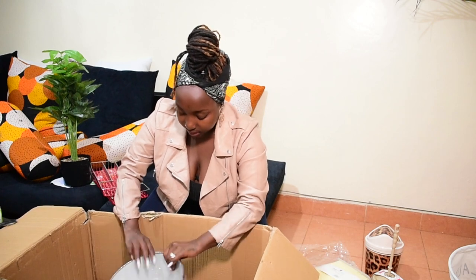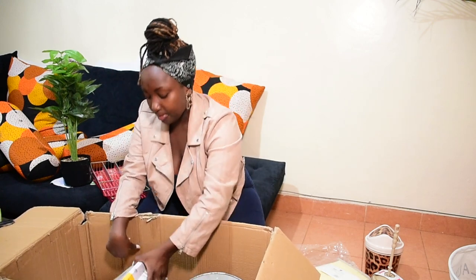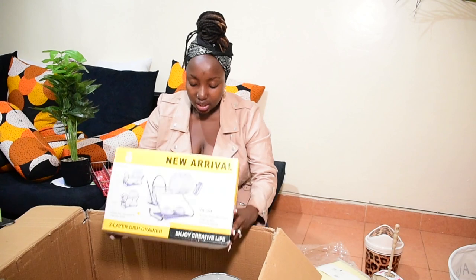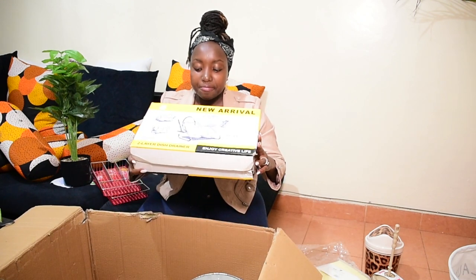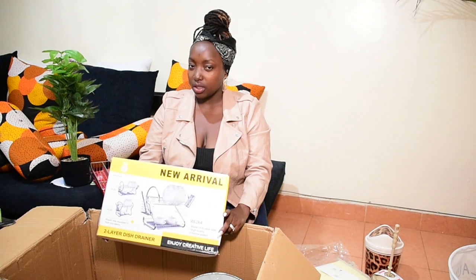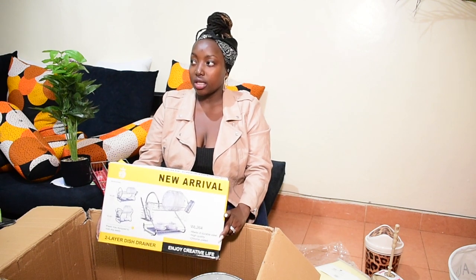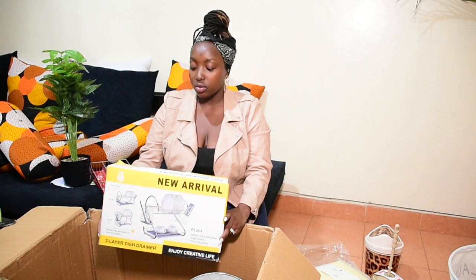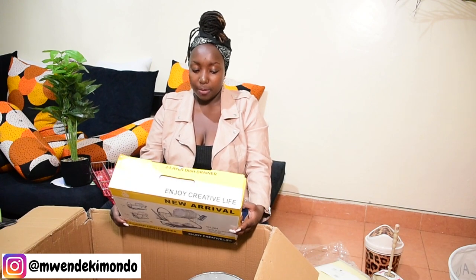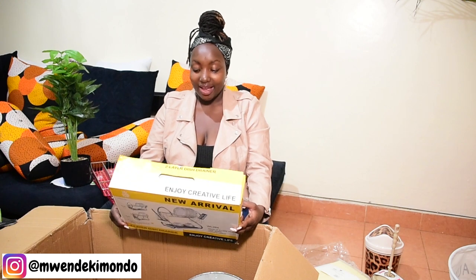And then I got this dish drainer for their dishes. It's basically like the one I have. I believe it was about 1500 shillings in House of Leather — I remember in Kamukunji it was about a thousand or so, and you can probably get it for around 400 shillings there. But the cost of going all the way down there with everything and spending an entire day wasn't making sense, so I decided to get it from House of Leather.